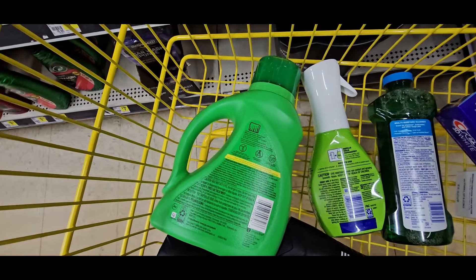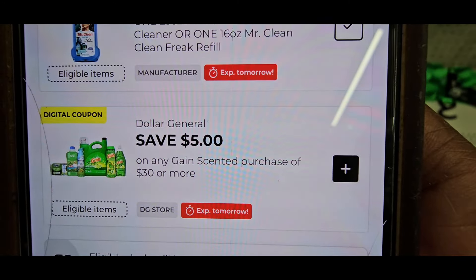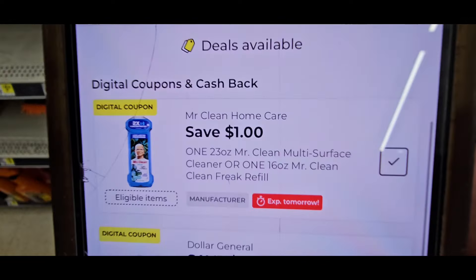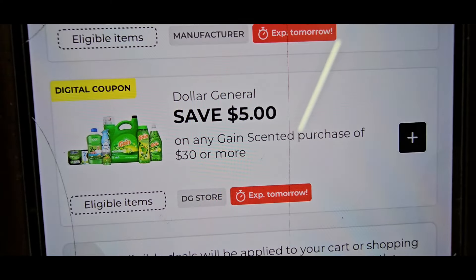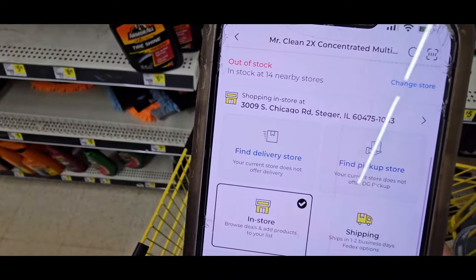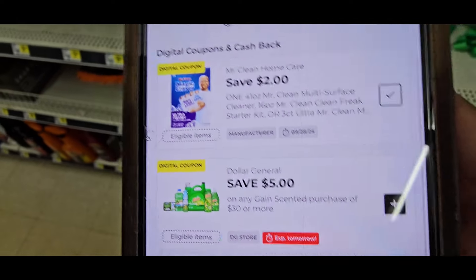Now we're going to scan the Mr. Clean Freak. It's $4 and it's a $1 coupon. Then we have the Mr. Clean, also at $4, and they again have a $1 coupon that expires tomorrow. It also comes up under the Gain umbrella, so anything Gain you can put it under that spend $30. The Mr. Clean Freak coupon works — if you want to use this one, you'll be having $3 off.